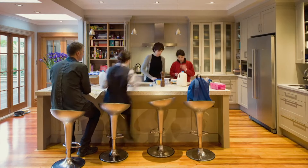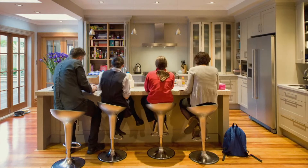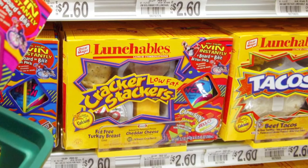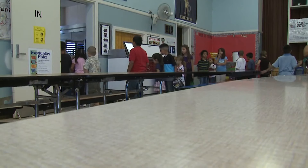School day mornings are busy in many homes, so those prepackaged lunch kits called lunchables help quickly check the what's-for-lunch box. But that convenience may come at a cost.